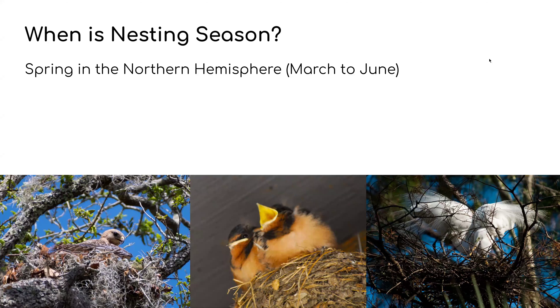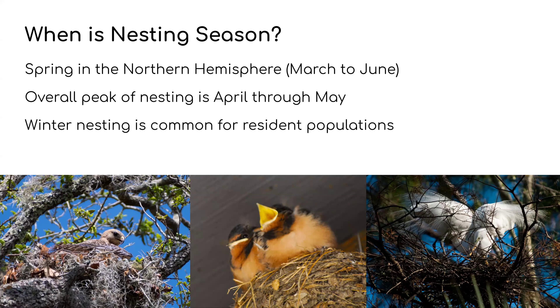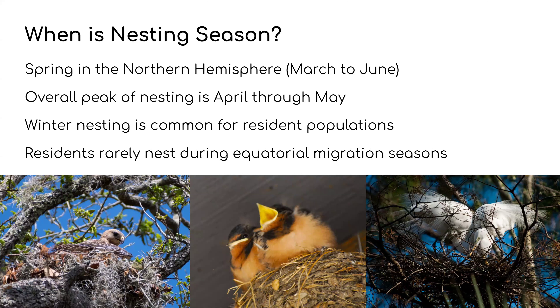So when is nesting season? Here in the Northern Hemisphere it's in spring — that's March through June. The overall peak is April through May, so we're entering into it right now. Winter nesting is fairly common for resident populations, and those residents rarely nest during the equatorial migration season — that's during the spring and fall migrations — mainly due to extra competition for food, spacing, and increased predators.